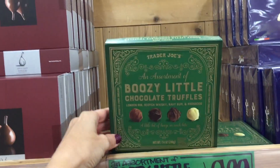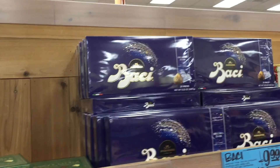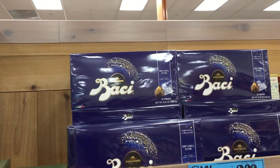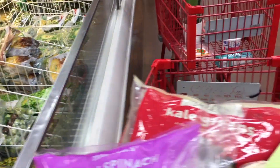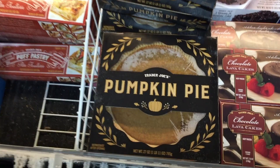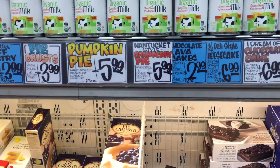Here's a treat for all your boozy friends — an assortment of boozy little chocolate truffles. $10 for that large box of chocolate. They have a pumpkin pie in the packaging — on point. $6 for that.